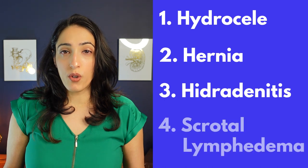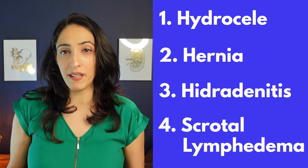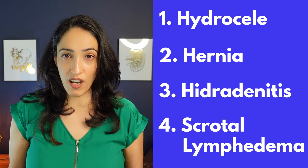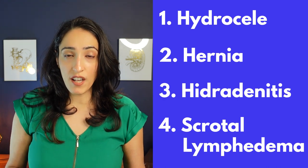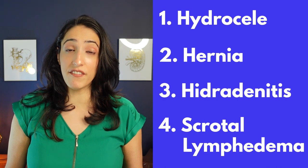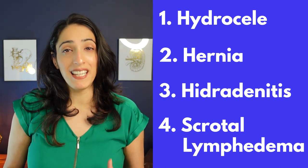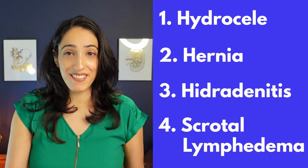Lastly, what you can see is scrotal lymphedema. We see this much more commonly in people in tropical countries because they can get parasitic infections that cause this. But we do see it in the United States as well, most often caused by radiation, prior surgery that could disrupt the lymph nodes, or it could be iatrogenic — meaning we don't really know why it's happening.